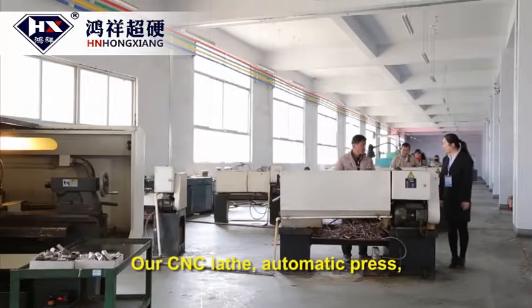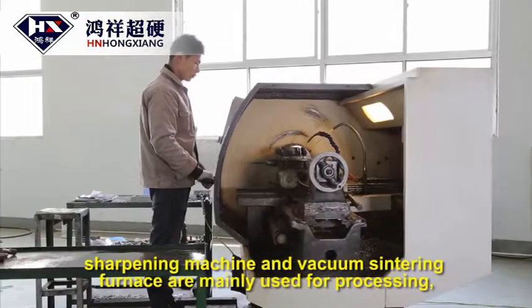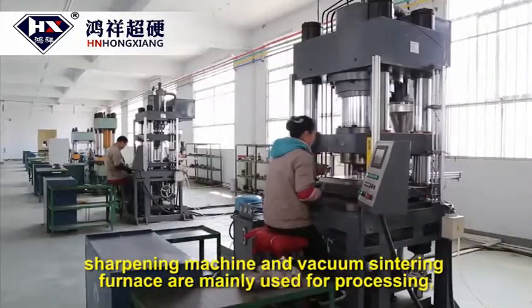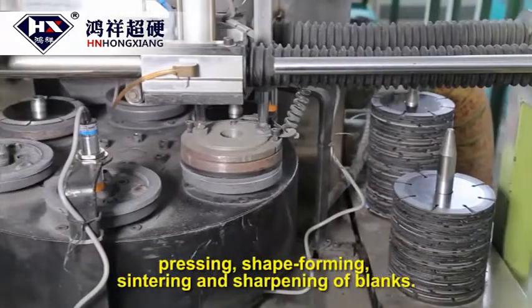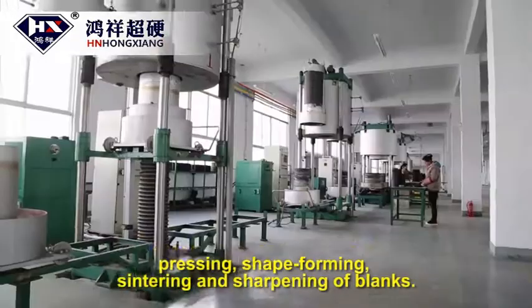Our CNC lathe, automatic press, sharpening machine, and vacuum centering furnace are mainly used for processing, pressing, shape forming, centering, and sharpening of blanks.